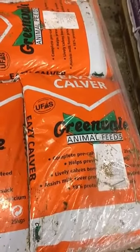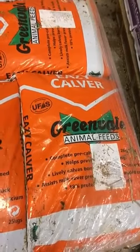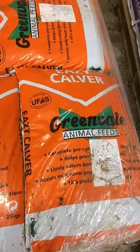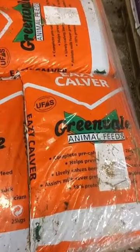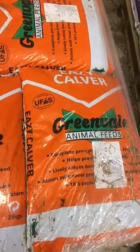All the cows here, both pedigree and commercial, are fed the Greenvale Easy Calver. I think this is a serious product. Calves come out lively, mad to suck, and the cow herself does be in good form. She seems to have all her vitamins and minerals, and yeah, definitely wouldn't calve cows without feeding this.